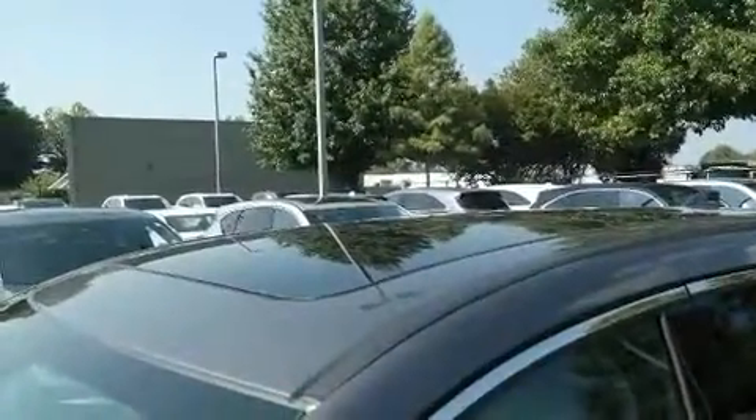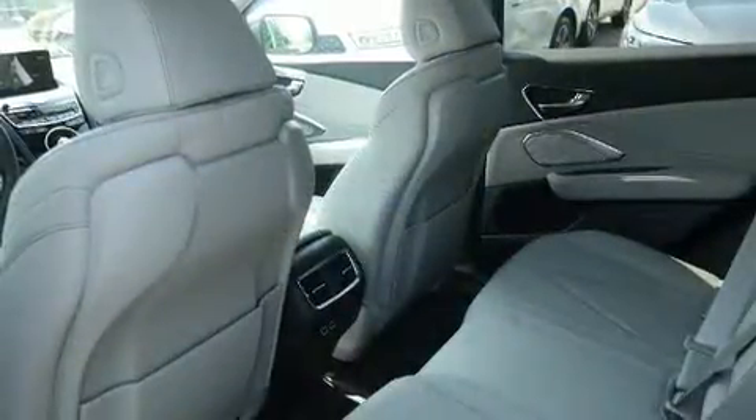Audio features include an AM-FM radio, steering wheel mounted audio controls, and 12 speakers ensuring optimal sound no matter where you're seated.